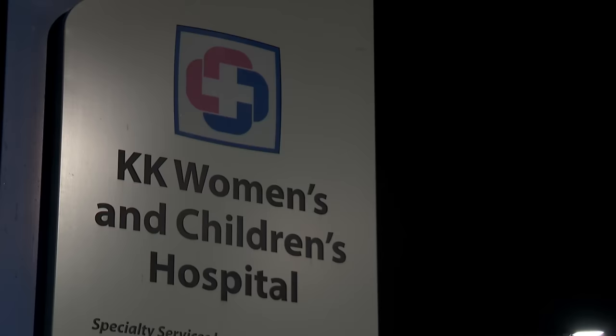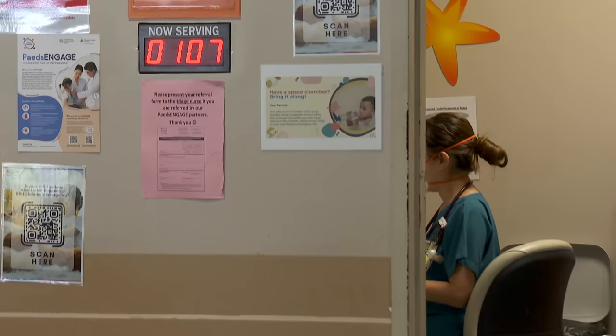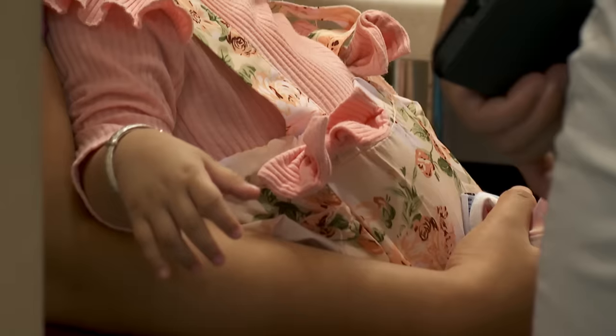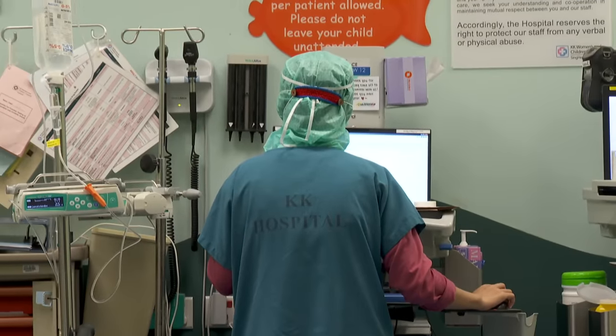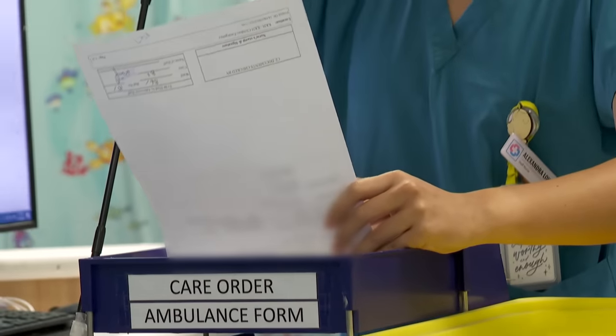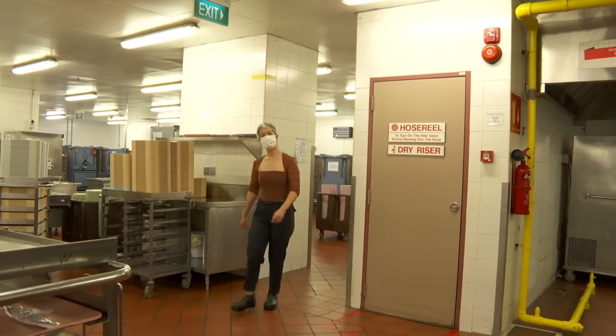I'm at Kandang Kerbau Women's and Children's Hospital, or KKH for short. At any one time, there are around 500 women and children staying in this place, the size of nearly seven soccer fields. Thankfully today, I'm not here to see the doctor.